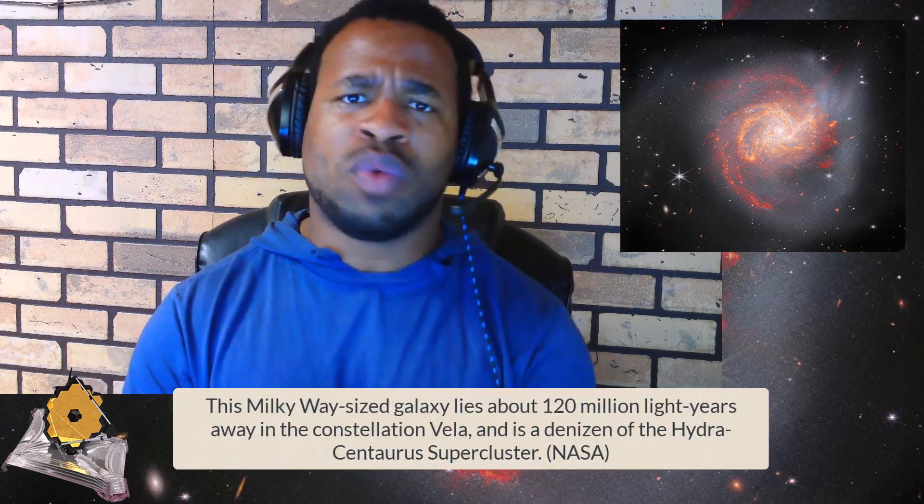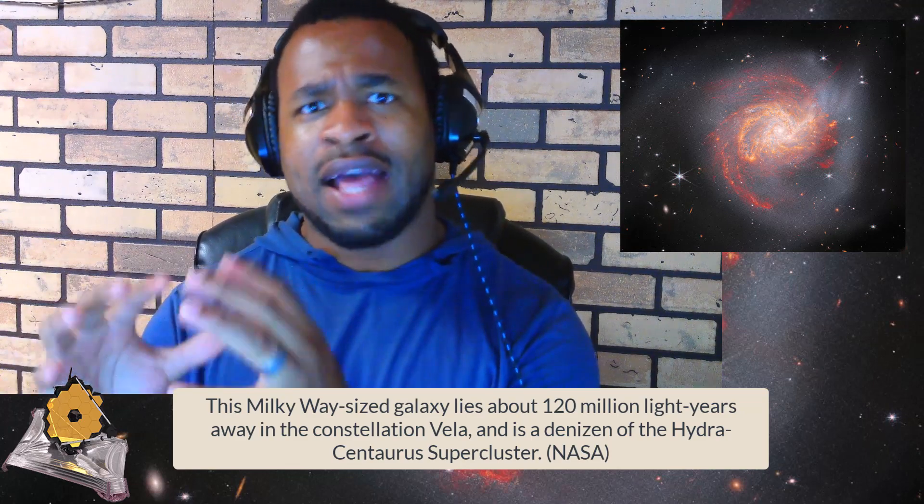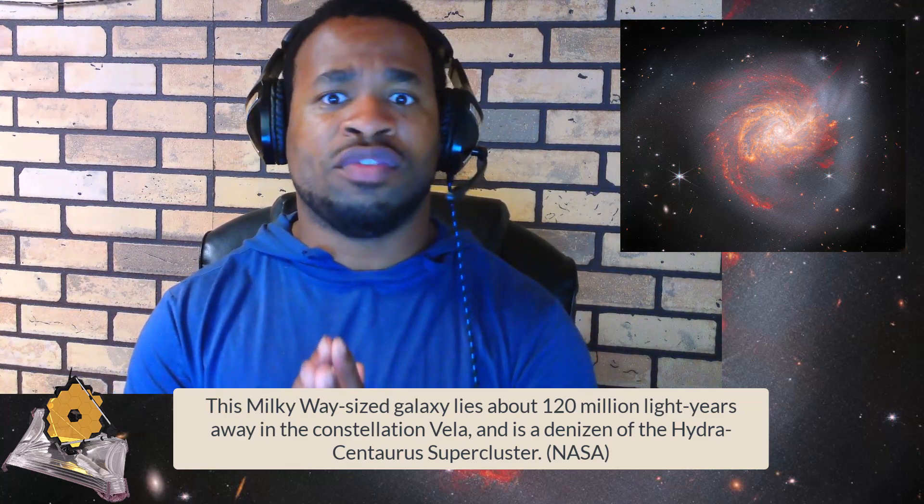NGC 3256 has a size similar to our own Milky Way and is located around more than 20 million light years away from us. It is located in the Vela constellation and is an occupant of the Hydra-Centaurus Supercluster.